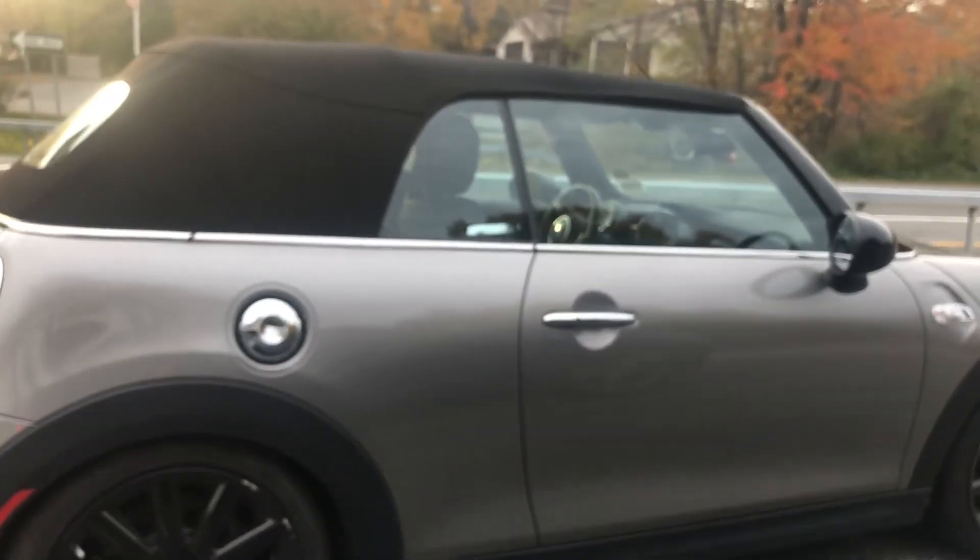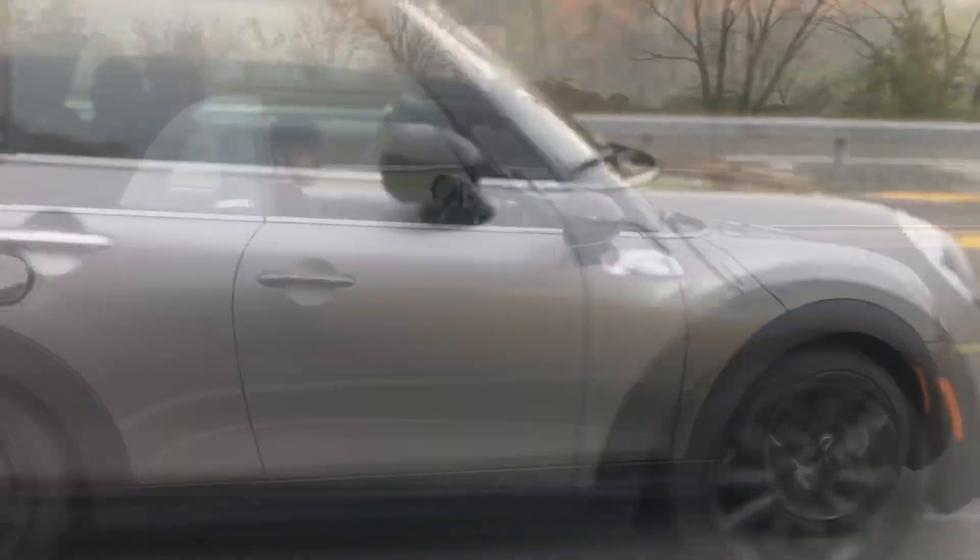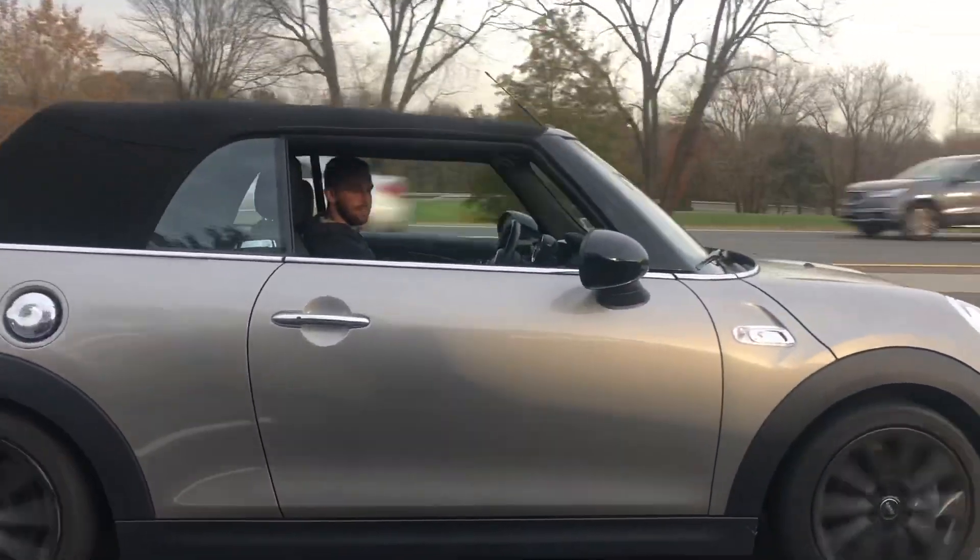Ready? One, two, three! Go! Ready? One, two, three!